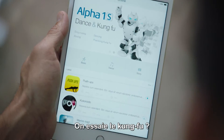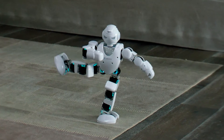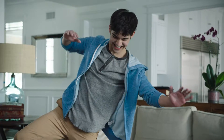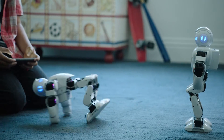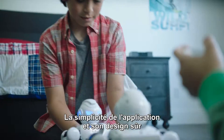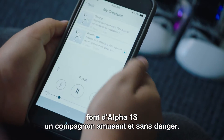You want to try Kung Fu? A little higher. Are you ready to get wrapped? The easy-to-use app and finger-friendly design make Alpha 1S a safe and fun companion.